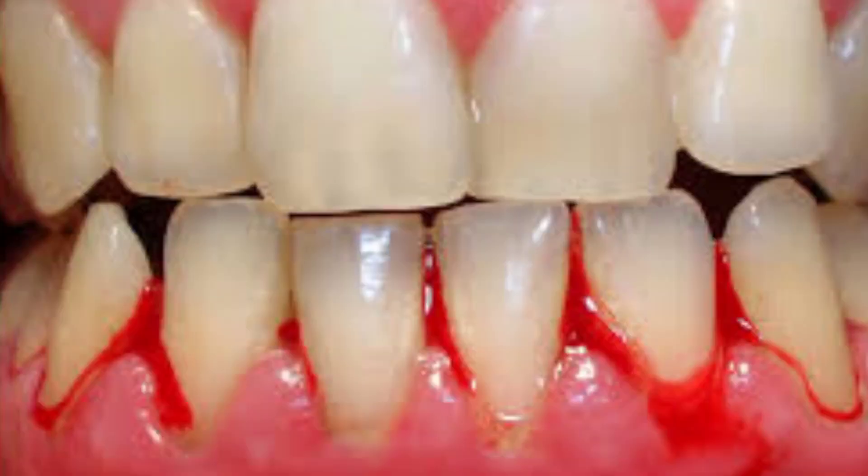What are the signs of dental tartar deposition? There are various problems encountered with dental tartar deposition. Number one, gingival or gum bleeding, bad smell from the mouth, tooth decay, and most importantly, mobility in the teeth.